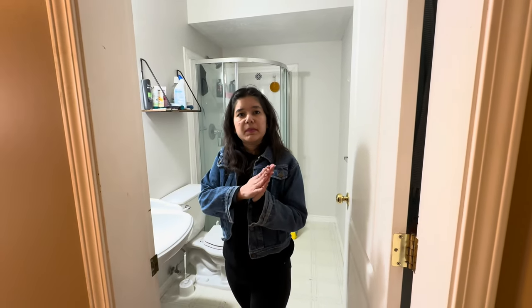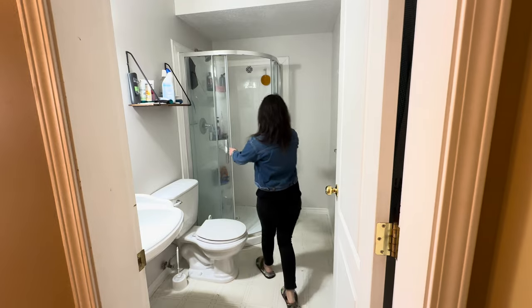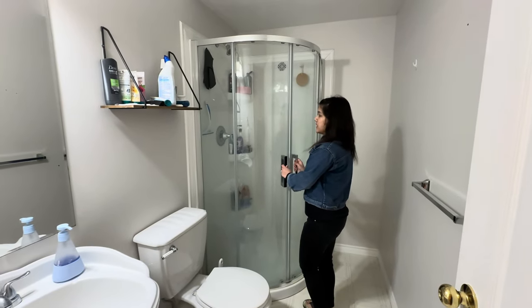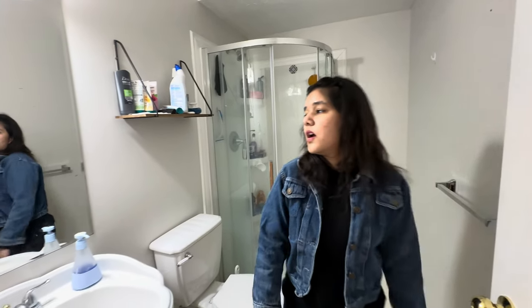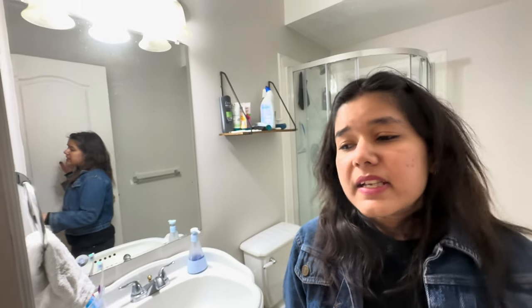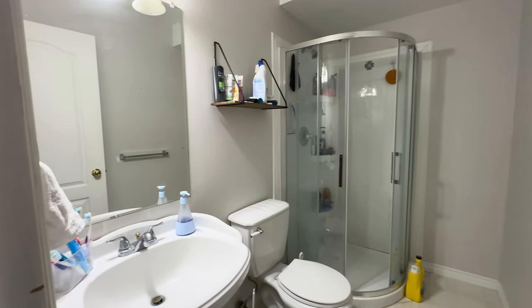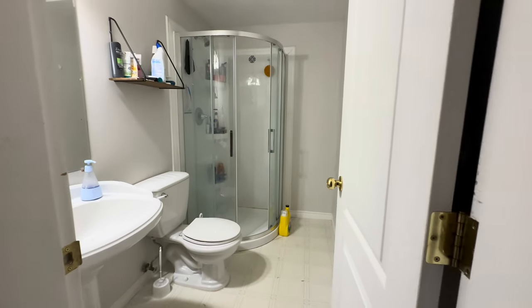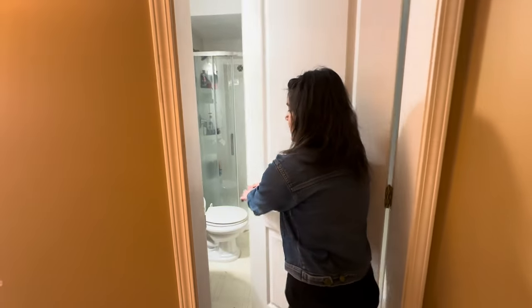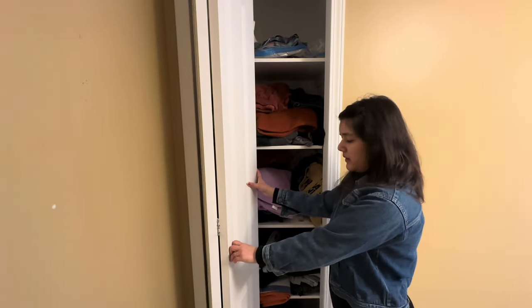Come here — here is our washroom. Here are the lights and cabinets. Here is the shower. There are two types of washroom setup: a shower and a bathtub, but we use the shower. There is a sliding door, a mirror available, and on the left side is a closet so we can put our clothes there.